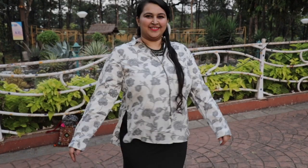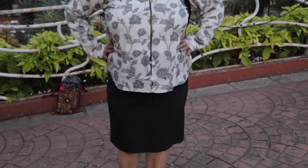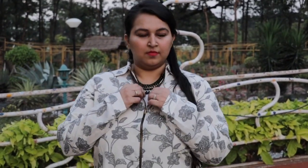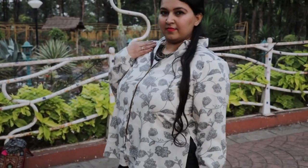Look number two is a formal look. The statement here is a bomber jacket, with which I've paired a nice pencil formal skirt to give it a nice look. Look at the embroidery, guys — so pretty! It's apt for the winter season and will keep you warm as well.